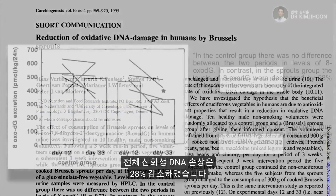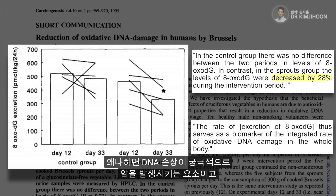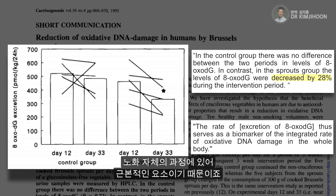Meanwhile, overall oxidative DNA damage went down by about 28%. Drops in DNA damage are a very good thing, since these are ultimately what initiate cancer and are fundamental to the process of aging itself.